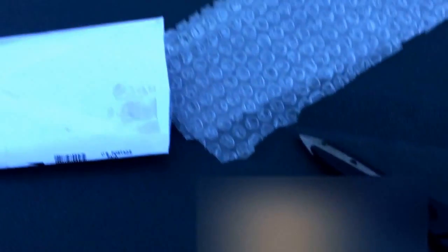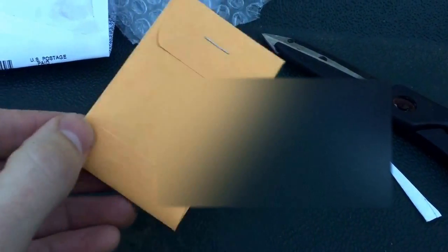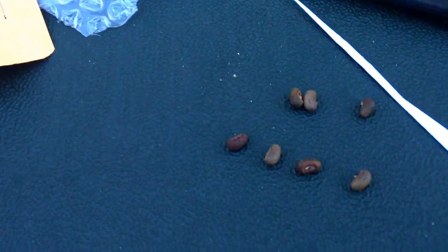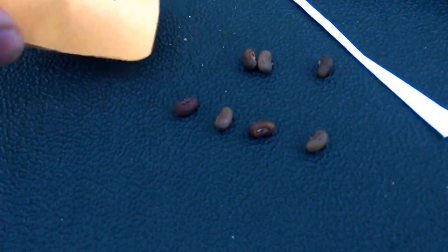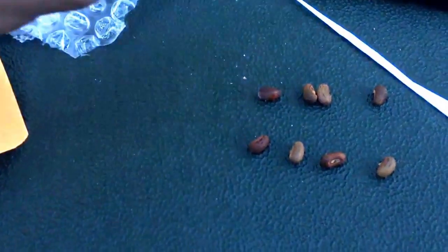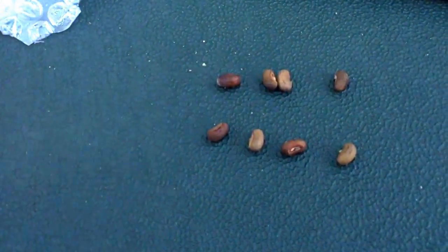I think there's only eight in here, so let's take a look. Removed the bubble wrap and got my little seed packet here. These are the Apios prysiana seeds — looks like I have seven, with one little straggler. So we have a total of eight, which is how much I ordered.